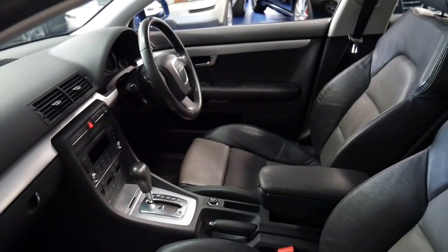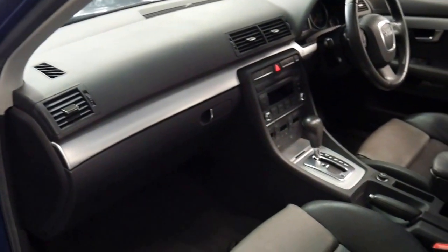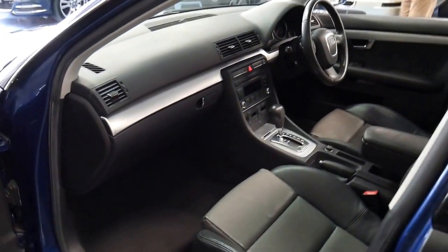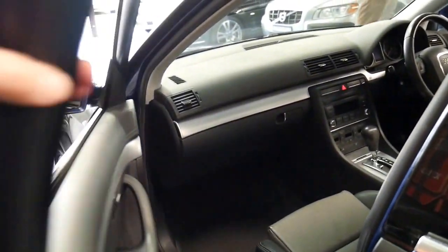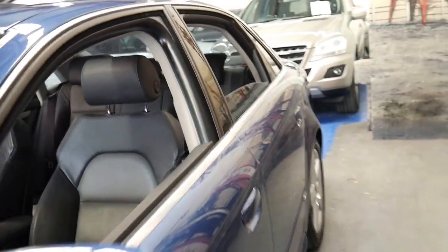If you have been looking at an A4 and you want one in particularly good condition — and you're a bit tired of looking at cars which haven't been looked after — then you should definitely come and have a look at this car. It's got good tyres, registration until March 2017, two keys, a good service history, and being an S line it has many features and options.